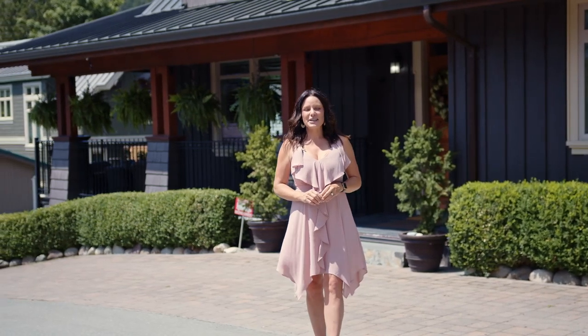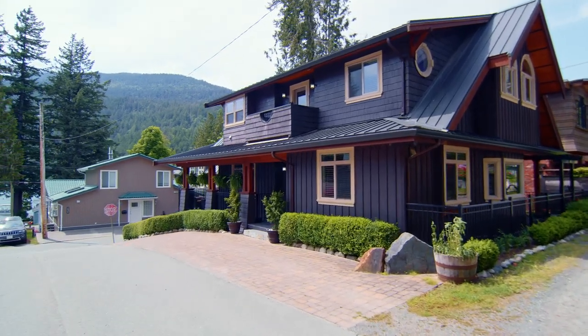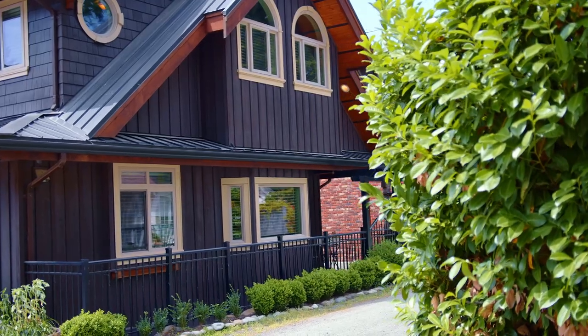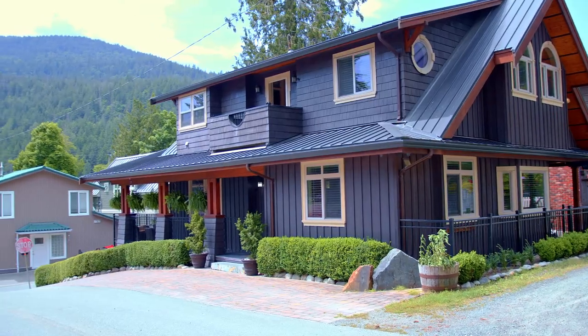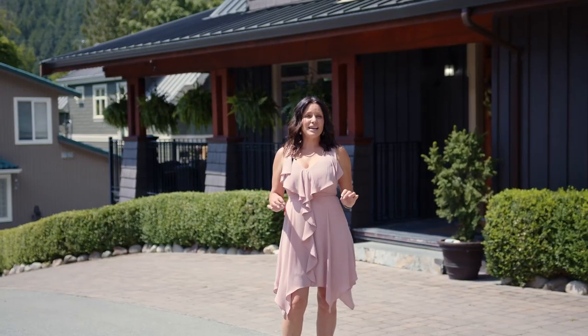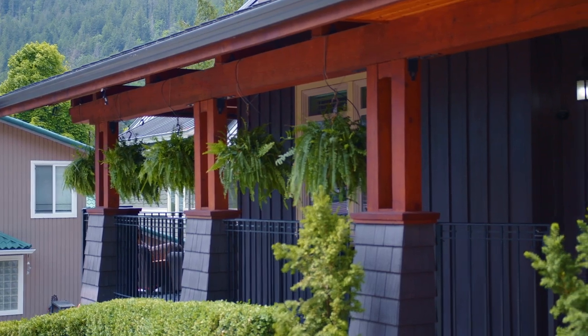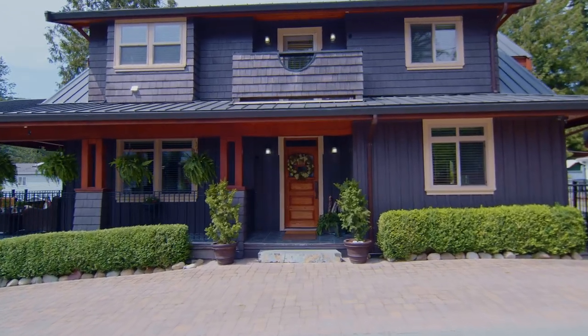Hey guys, Cheryl Neitz here, Fraser Valley Realtor, and today I'm at 309 Spruce Street in beautiful Cultus Lake. This home is just under 3,000 square feet. It offers three bedrooms, a den, stunning west coast lake house style with so many custom upgrades. I cannot wait to show it to you. Come on, let's go and have a look.